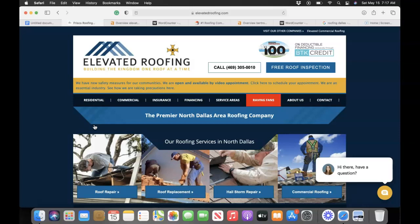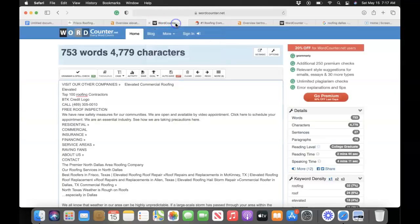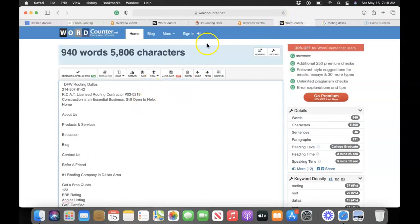That saves you a lot of time, effort, and money that you would otherwise spend on ads, Angie's List, or different things like that — it sets it up for clients to come to you. I like to do a little compare and contrast. I'm not sure if you've heard of Burt Roofing, but they're ranking pretty well online. You guys currently have 753 words on your website — I did a copy and paste into wordcounter.net — and Burt Roofing has 940 words, so they're currently beating you in this area.